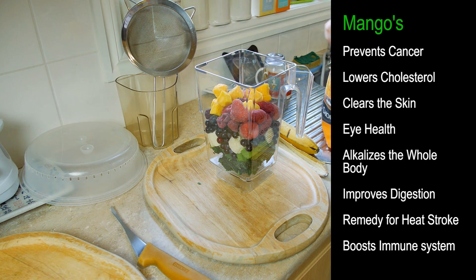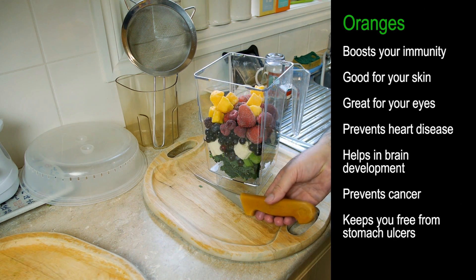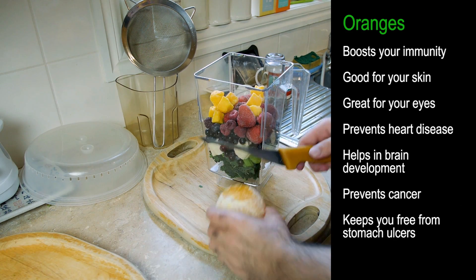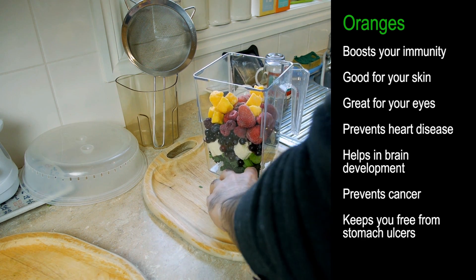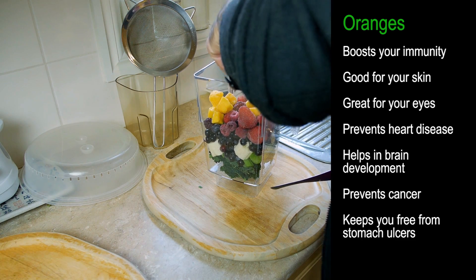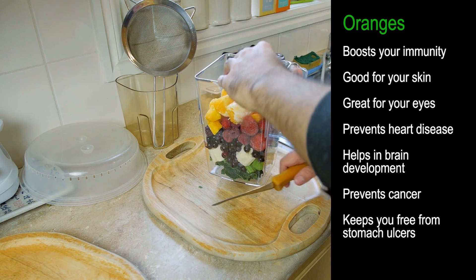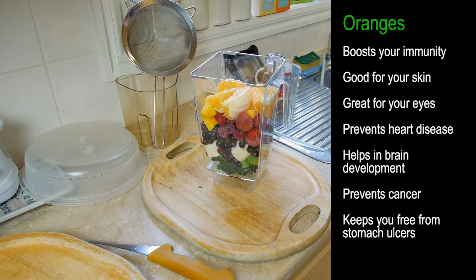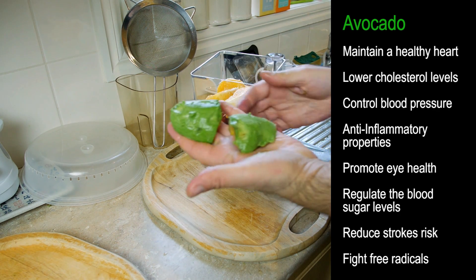I suggest having this first thing in the morning when you wake up. Don't have this during the course of the day, especially after you've eaten — it's not as healthy for you then. What we like to do next is put in a whole orange, just cut up in quarters, and place that inside.